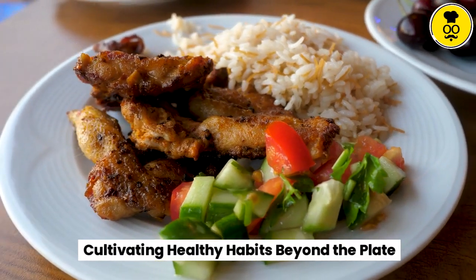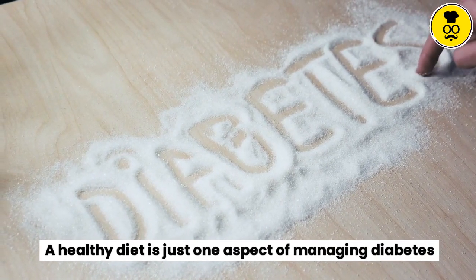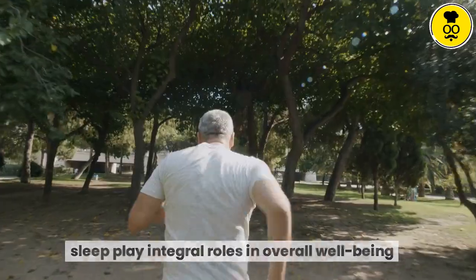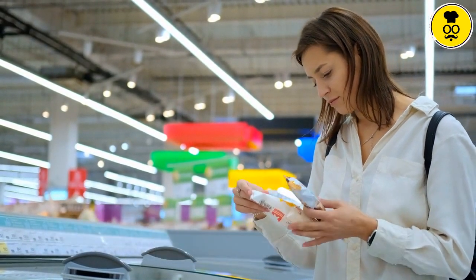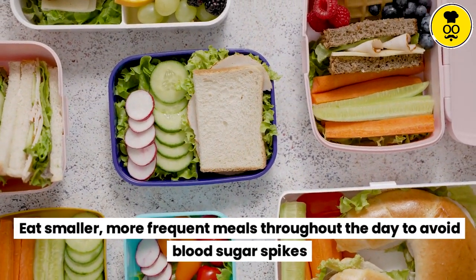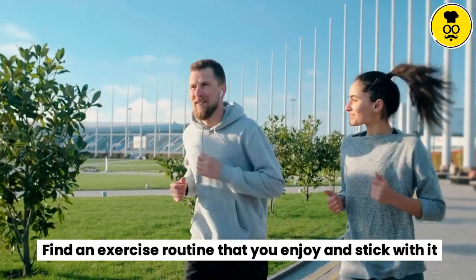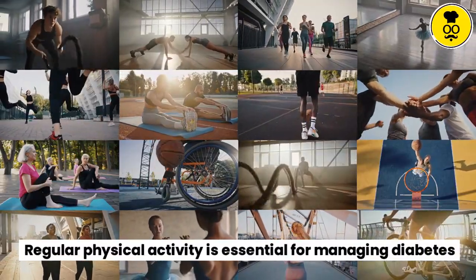Cultivating healthy habits beyond the plate. A healthy diet is just one aspect of managing diabetes. Regular physical activity, stress management, and adequate sleep play integral roles in overall well-being. Read food labels carefully and pay attention to the carbohydrate content. Eat smaller, more frequent meals throughout the day to avoid blood sugar spikes. Monitor your blood sugar levels regularly and adjust your diet as needed. Find an exercise routine that you enjoy and stick with it, as regular physical activity is essential for managing diabetes.